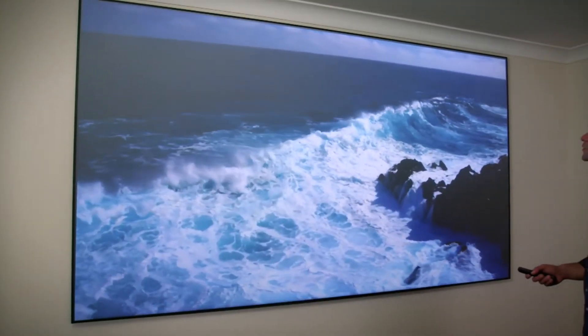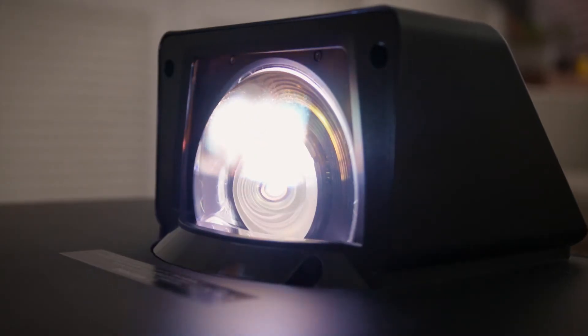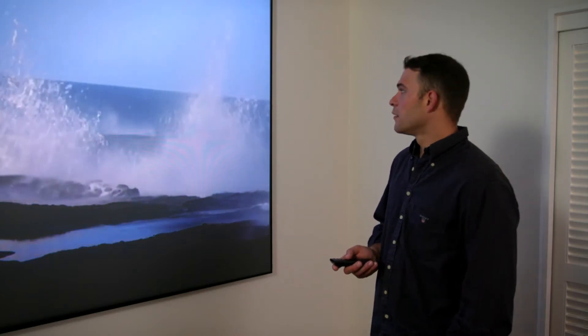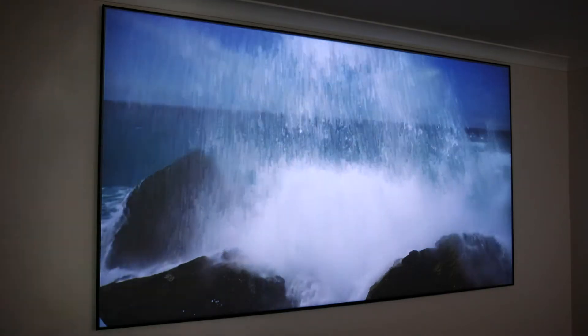The improvements made to projector technology in the last few years finally make it an accessible solution for those who want the biggest screen possible without the hassle of fitting a large TV in your room or balancing it on top of a TV cabinet. The new Epson EpiqVision LS300B and LS500B projectors are a great option when it comes to building up your home cinema.